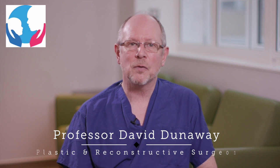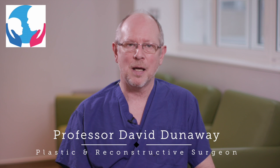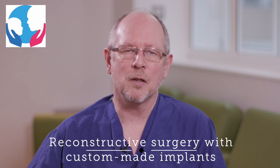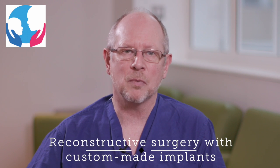I'd like to talk to you today about an exciting new development in custom made craniofacial implants. One of the issues that we've had for many years as craniofacial surgeons is how to reconstruct the bones of the head and the face in as anatomically accurate way as possible.